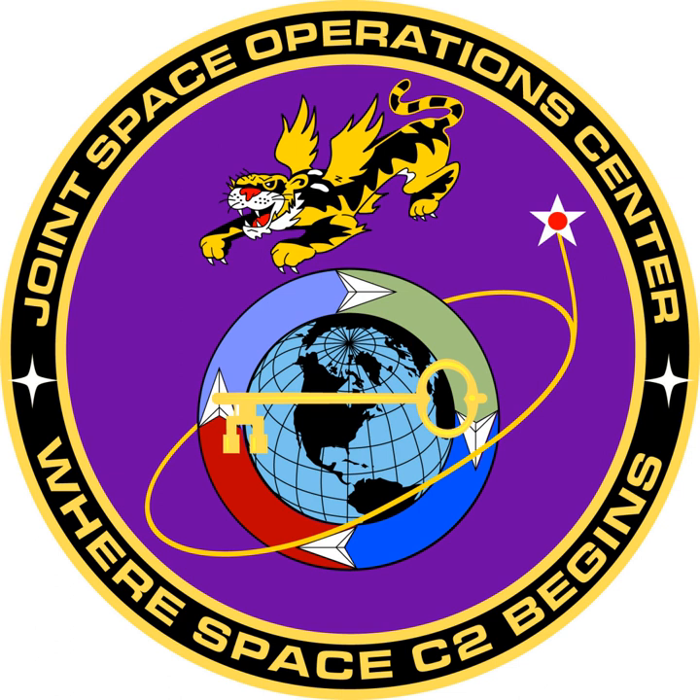Components include the Strategy and Plans Division and Intelligence, Surveillance, and Reconnaissance Division, as well as the 614th Air and Space Communications Squadron, 9th Combat Operations Squadron, AF Reserve (AFR), 148th Space Operations Squadron, and California Air National Guard.